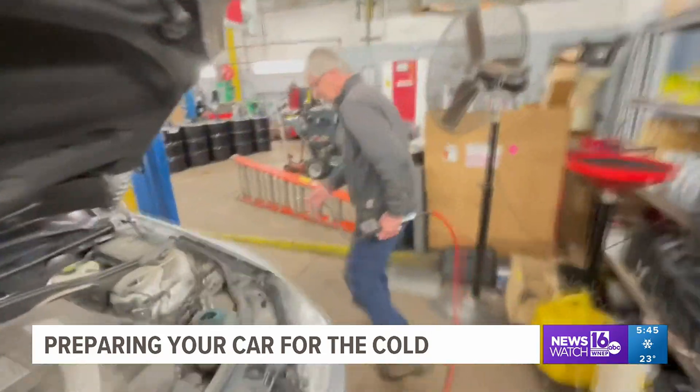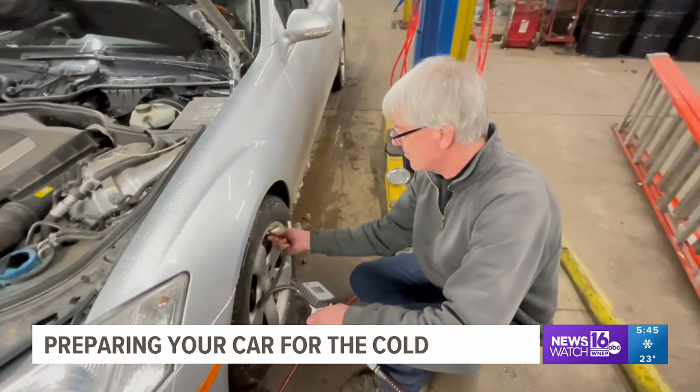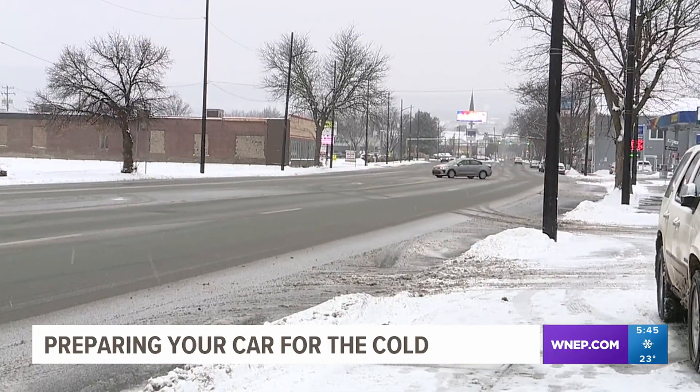If you're not savvy with vehicles, the folks here at TNF recommend getting a winter car checkup before hitting the road. Chelsea Strube, Newswatch 16, Luzerne County.